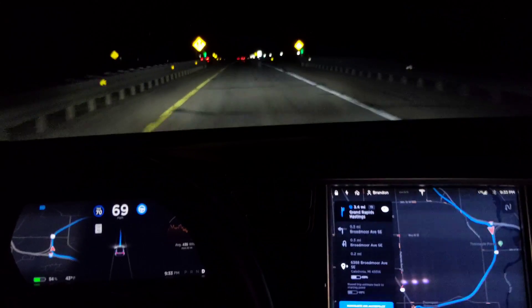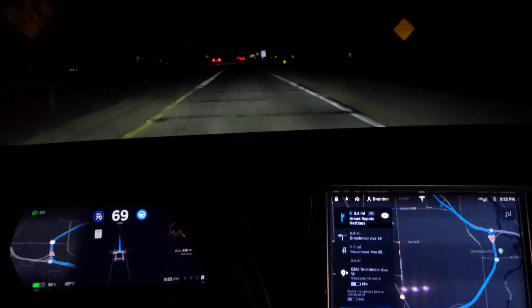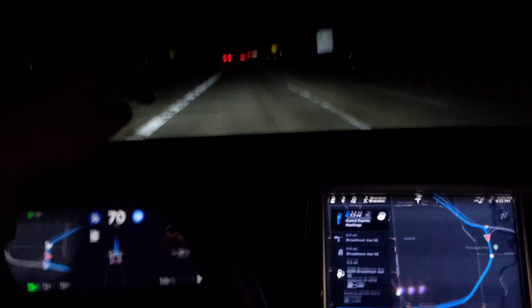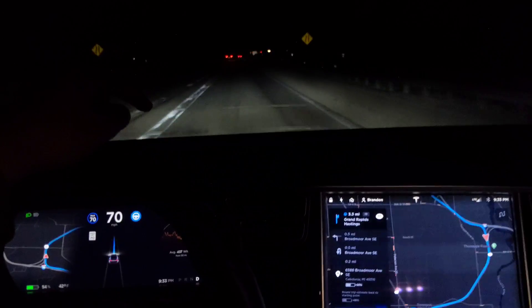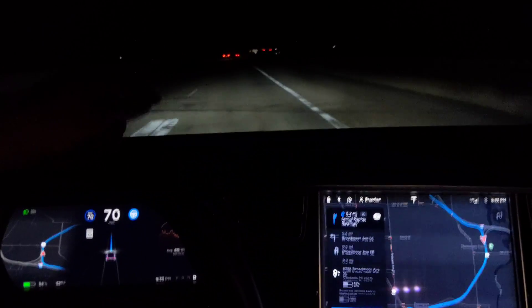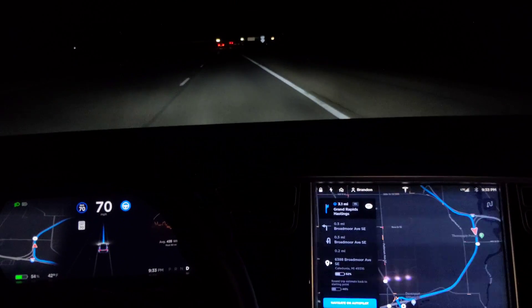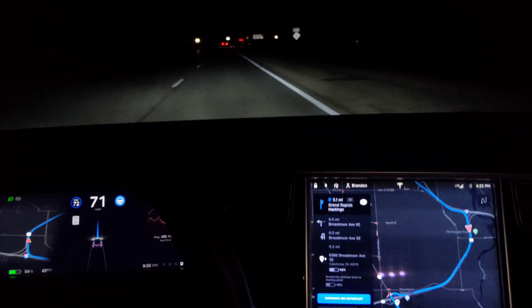It did come in a little bit too hot but it fixed itself, and it didn't slow down too much which was great — so it wouldn't have like obstructed traffic or something.